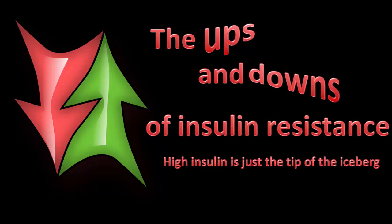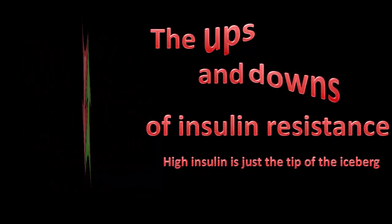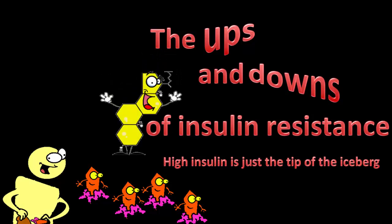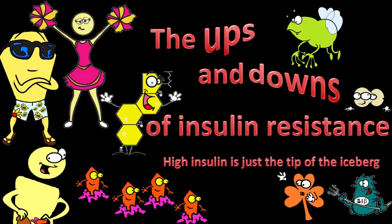When you're insulin resistant — that is, you've got metabolic syndrome — pretty much every chemical in the body is not quite right. Some are up, some are down, and few are actually at physiologically normal levels. Traditionally, the focus is on the big guns: sugar, insulin, and cholesterol. In this series, we take a look at some of the other players: who they are, what they are up to, and how they are part of the state of insulin resistance.